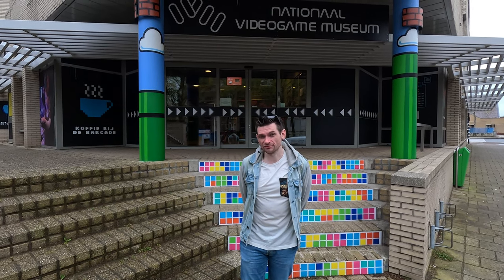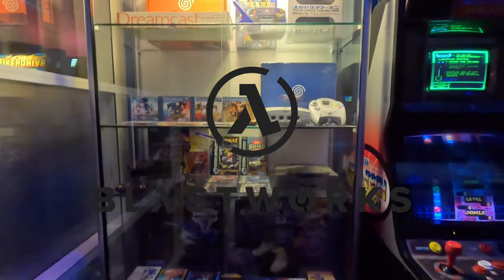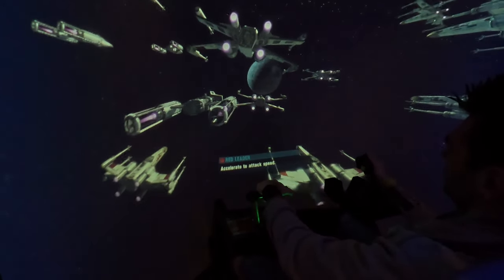What's up blasters, we're in Zoetermeer Holland to visit the National Video Game Museum and to find out if it's worth your time. While it's technically a museum with displays and a history of video gaming written on the walls, let's be honest — you'll spend about 99% of your time here simply playing the games.